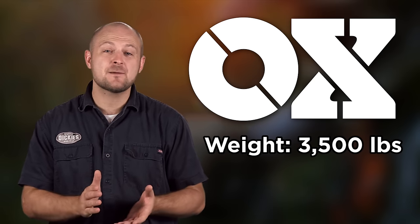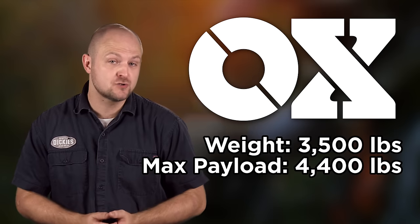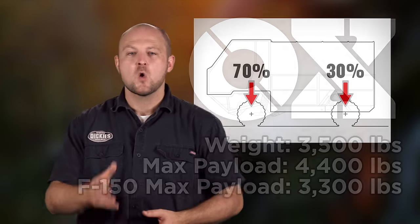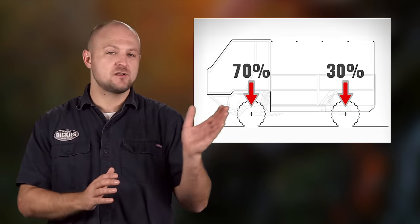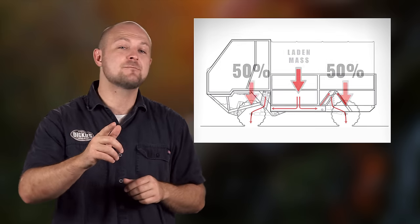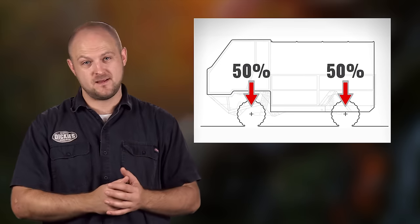The AUX is no slouch in the utility department either. It weighs in at about 3,500 pounds and has a payload capacity of 4,400 pounds — that's 1,100 pounds more than the F-150. When empty, the weight distribution is about 70-30, but pack it full and the AUX Glide suspension helps make the distribution 50-50.